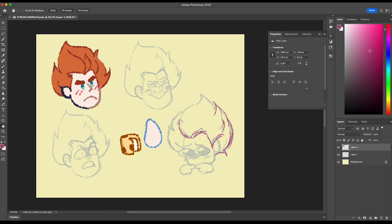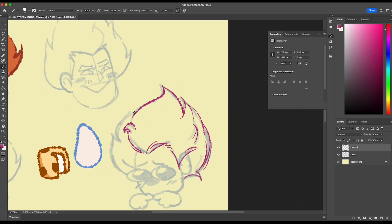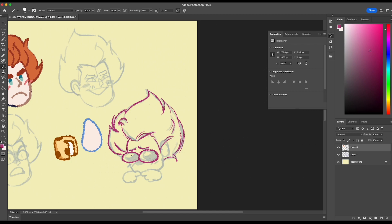Hi everypony. Today we'll be doodling a little bit. You know what it is? Go ahead and follow down below if you want to join my little rat army. I was inspired today to do some small cutesy drawings with colored line art. So that's what we're doing.